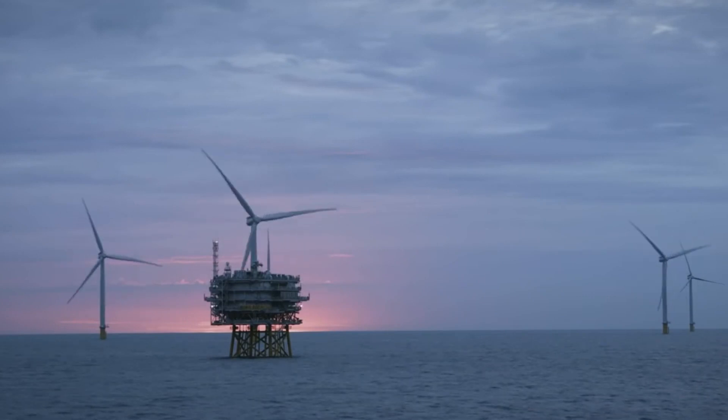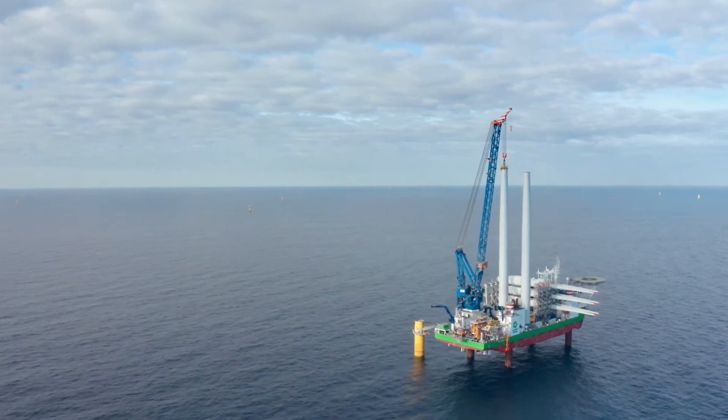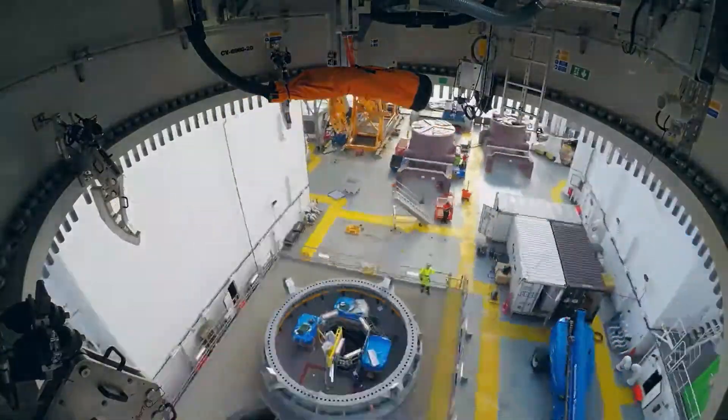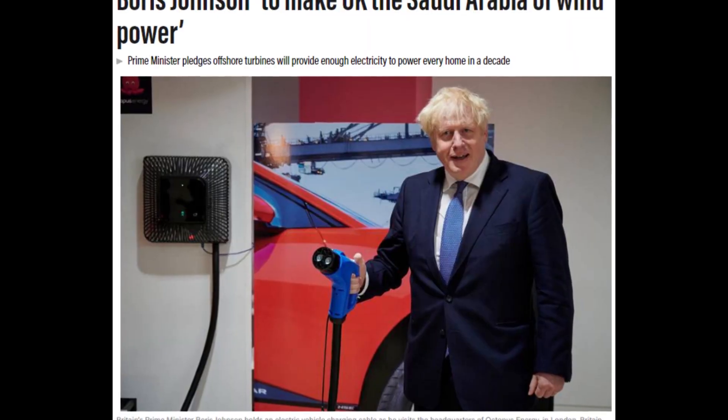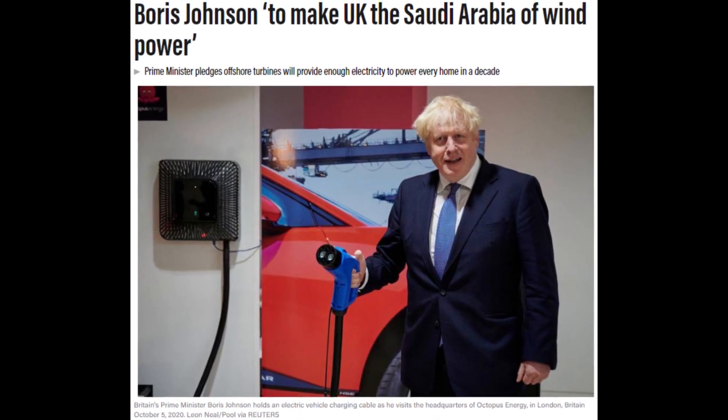The UK is already working on larger projects, including the Dogger Bank Wind Farm, which should be complete by 2026. It's all part of the UK's plan to become the Saudi Arabia of offshore wind, as Prime Minister Boris Johnson likes to put it.